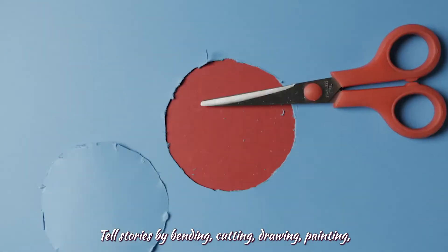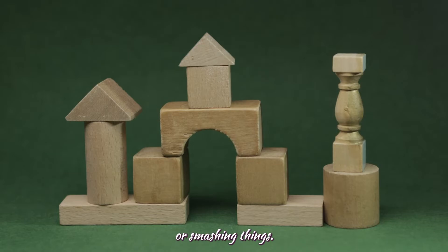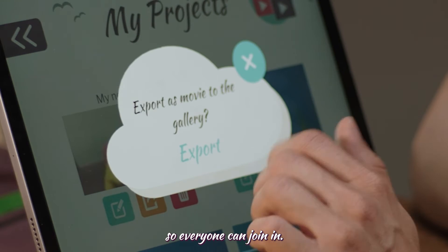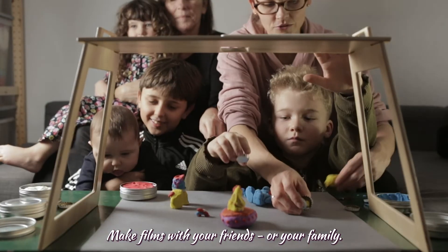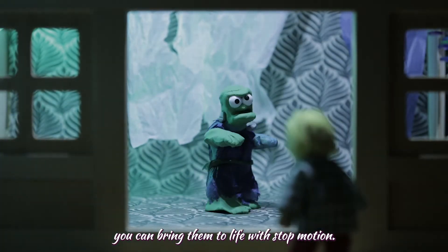Tell stories by bending, cutting, drawing, painting, folding, writing, chopping, building or smashing things. The Pixie Makey app makes animation easy, so everyone can join in. Make films with your friends or your family. No matter how crazy your ideas are, you can bring them to life with stop motion.